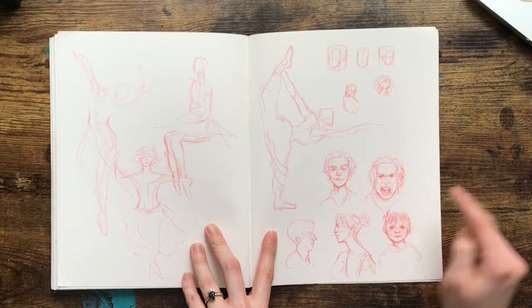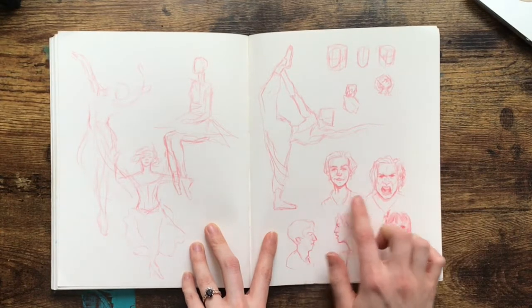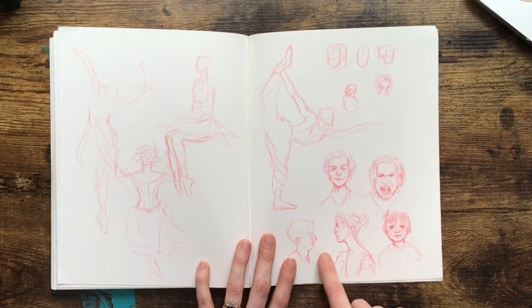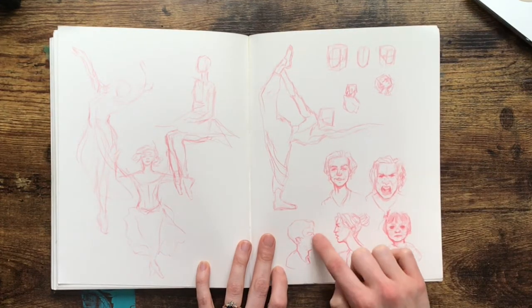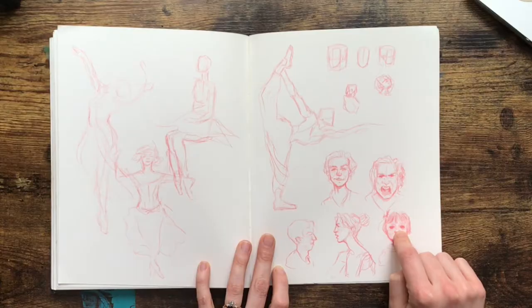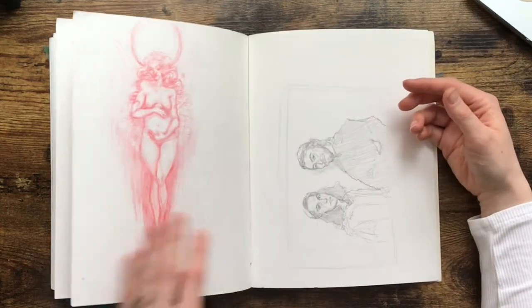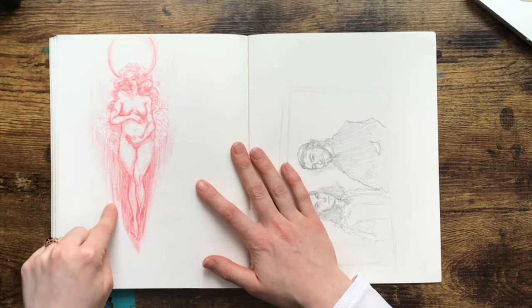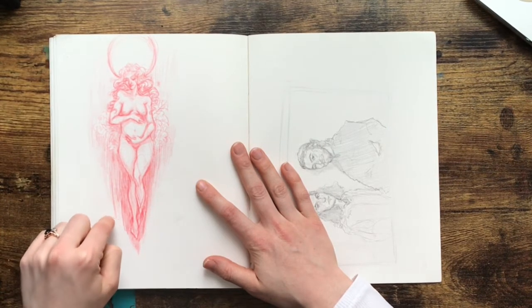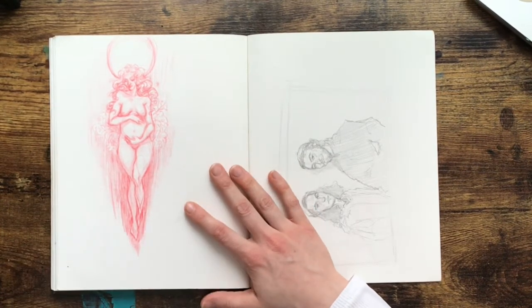This is when I was getting frustrated and wanted to practice some expressions. I really like these — I love her profile, I think it's really pretty. I like this character too, that's kind of creepy, not gonna lie.